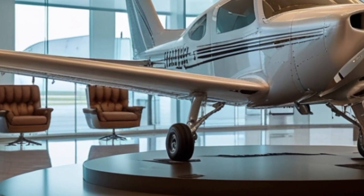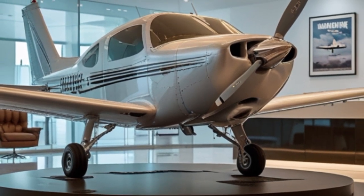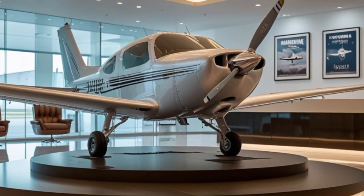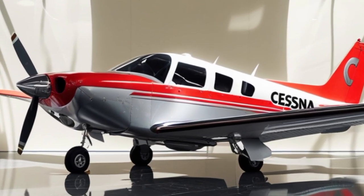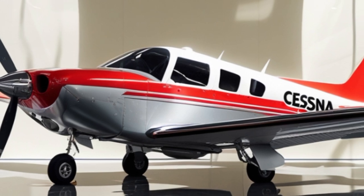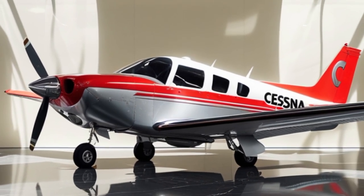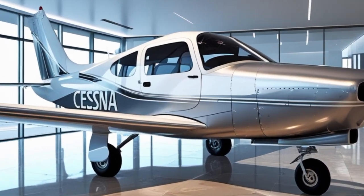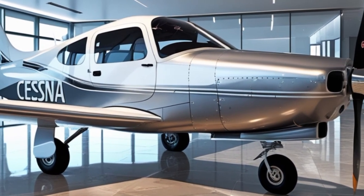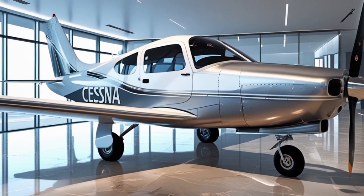For technology enthusiasts, the 2025 Cessna 172 also offers full integration with mobile apps, allowing pilots to upload flight plans, monitor maintenance schedules, and complete pre-flight checklists directly from their smartphones or tablets. Updates to the avionics software can now be done wirelessly, eliminating the need for expensive trips to service centers just to update databases or install patches.